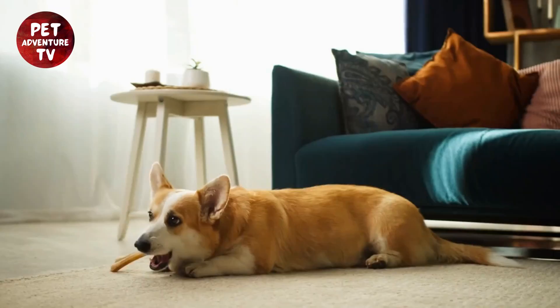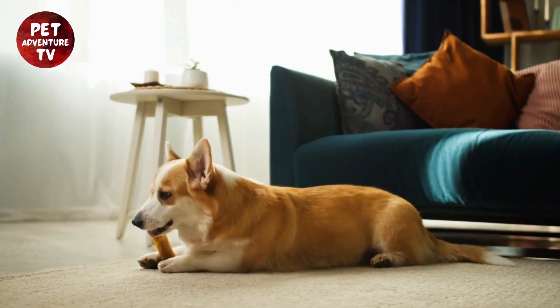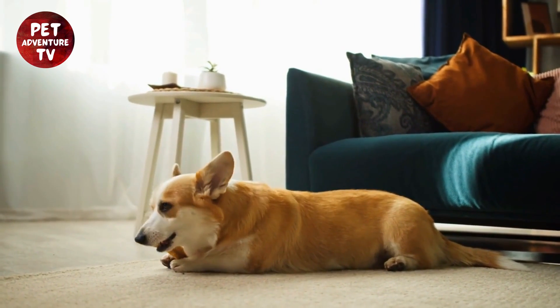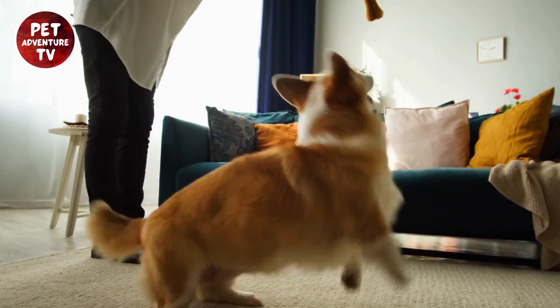Now that we've got our essentials ready, let's talk about transportation. Safety is key when traveling with your corgi. For car travel, ensure your corgi is secured in the backseat using a pet seat belt or a crate. Never let your corgi ride in the front seat, and never leave them unattended in the car. Take frequent breaks for bathroom breaks and stretching.